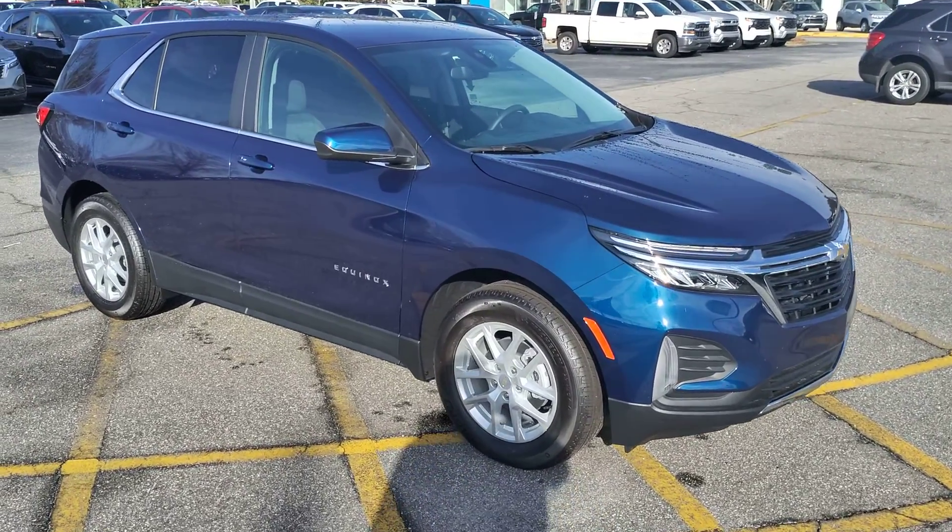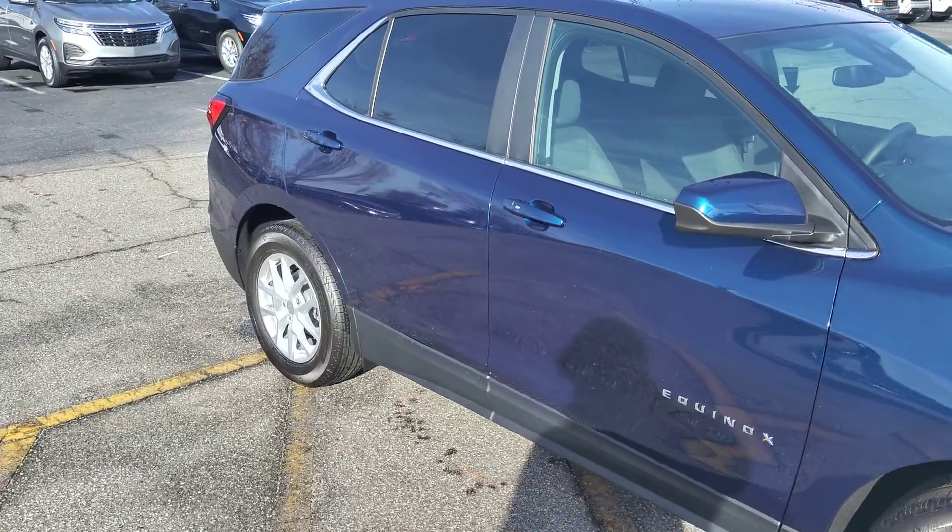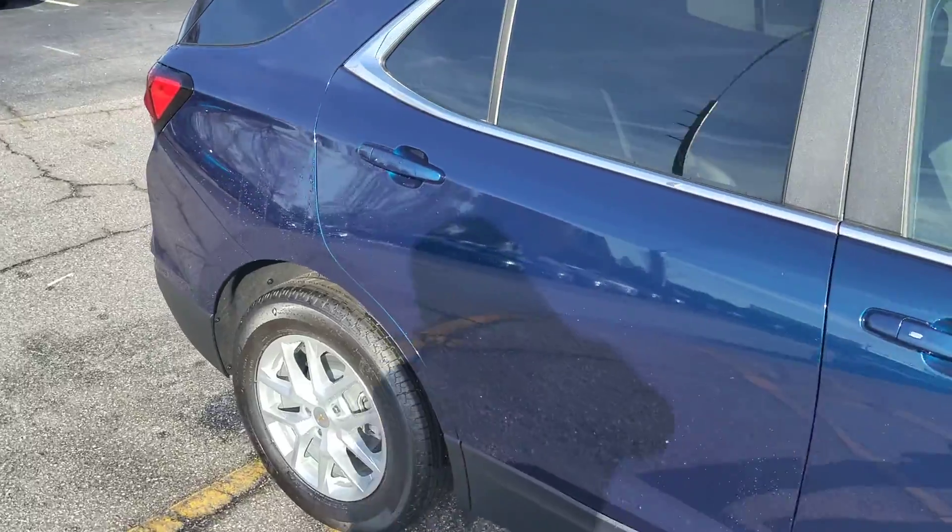This is the blue 2022 Equinox, brand new, in Blue Glow Metallic. This is an LT trim level.